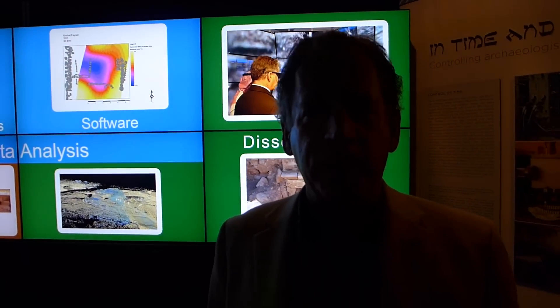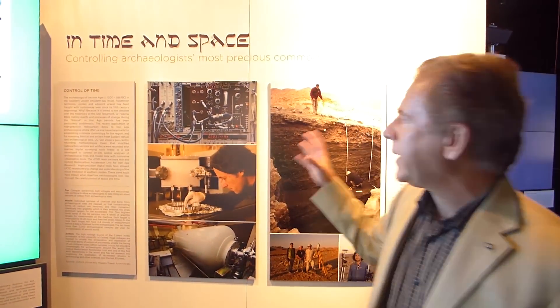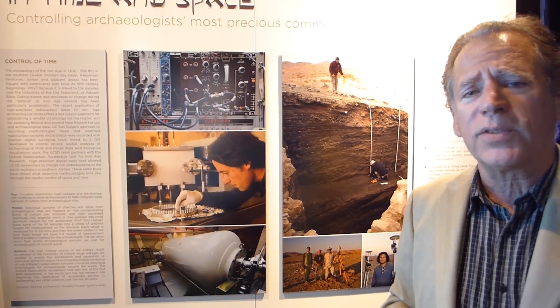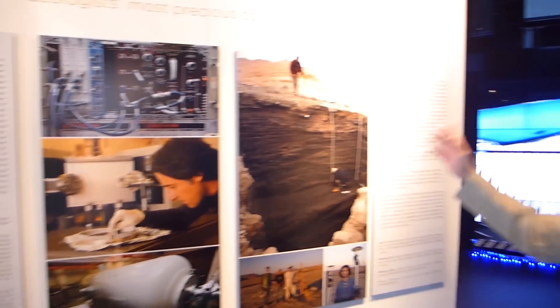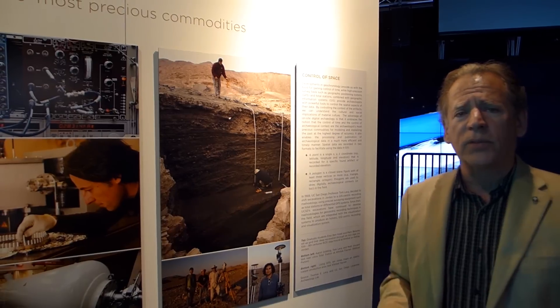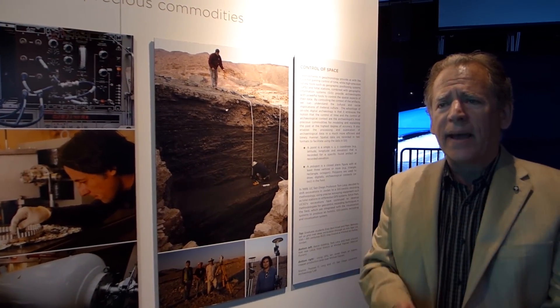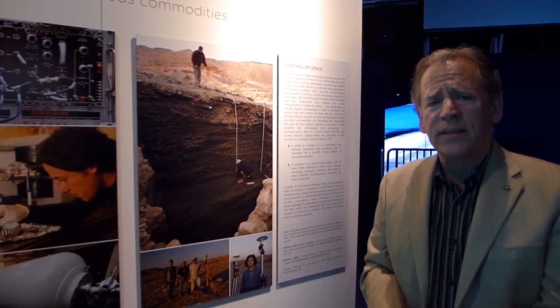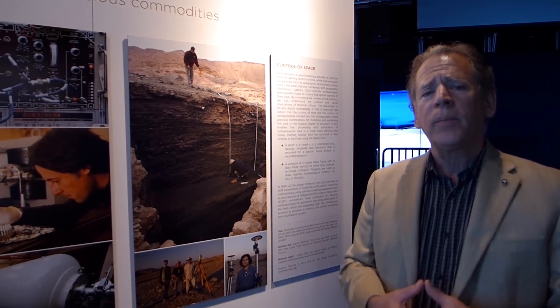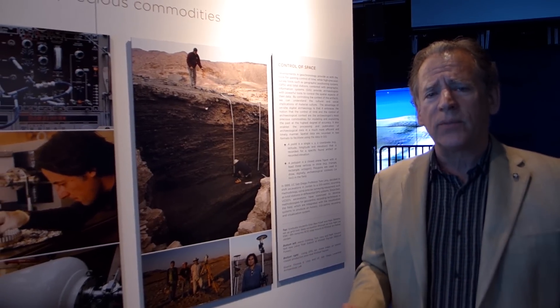All of these have resulted in peer-reviewed papers. Over here is a poster where we highlight the archaeologists' two most precious commodities: the control of time, or the measurement of time, which we do with our colleagues at Oxford University in the radiocarbon laboratory there. And we're highlighting what our group is especially good at — the control of cultural space through all those data acquisition, data analysis, and data dissemination tools, which end up going through the internet or through these high-definition 3D virtual reality environments.